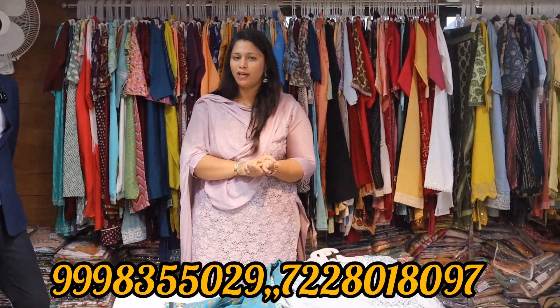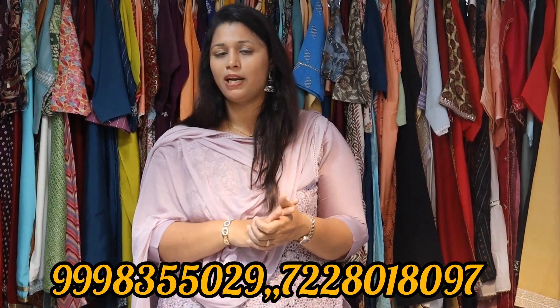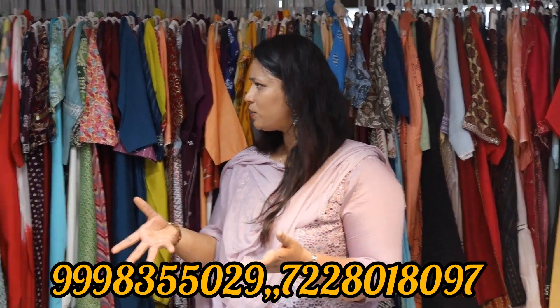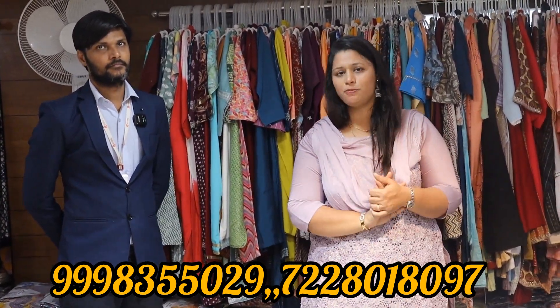You have a large collection with a full view. You have a video call option — you can do a video call and purchase directly. You can purchase it directly. You can also reach the shop — it is near the rail station, just 15 minutes away. You can also purchase it online.